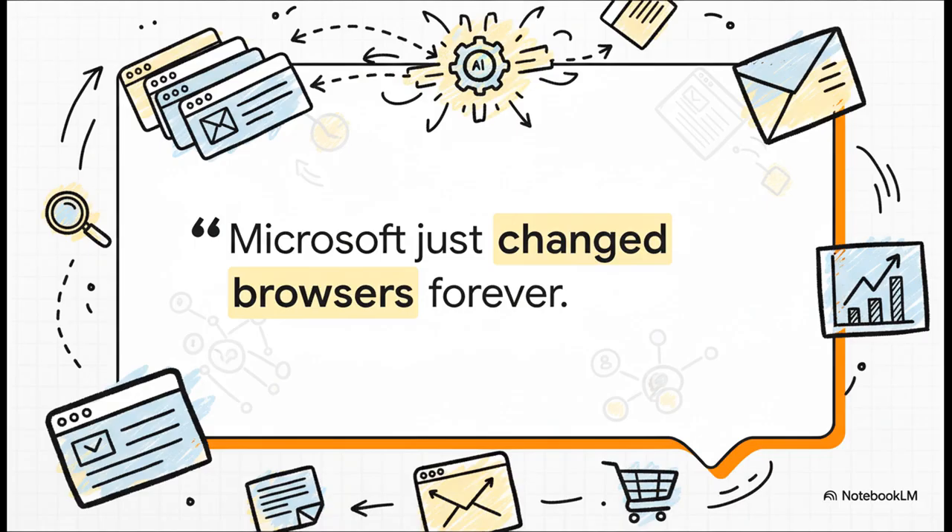It's a bold claim for sure, but by the end of this, I think you'll see why it's not really an exaggeration. We're about to see how our browsers are evolving right in front of our eyes.